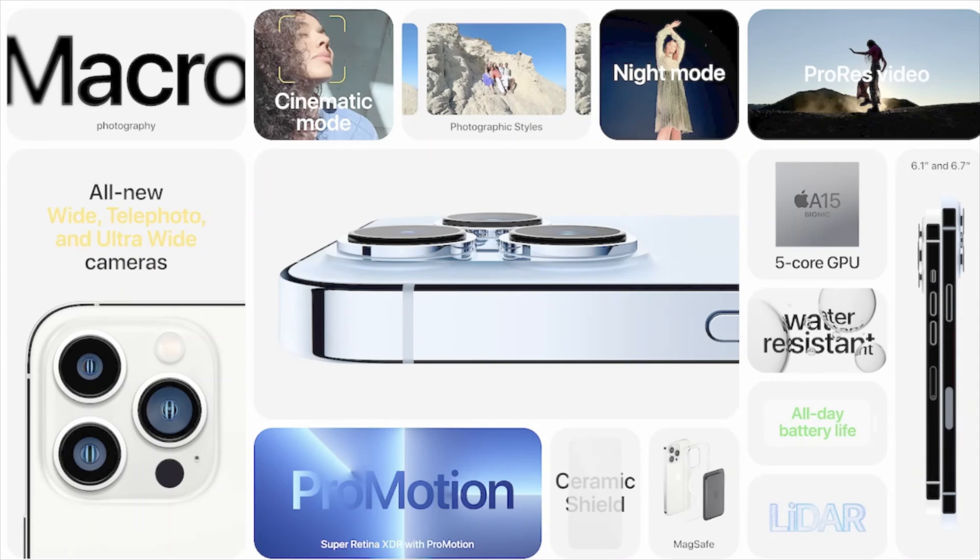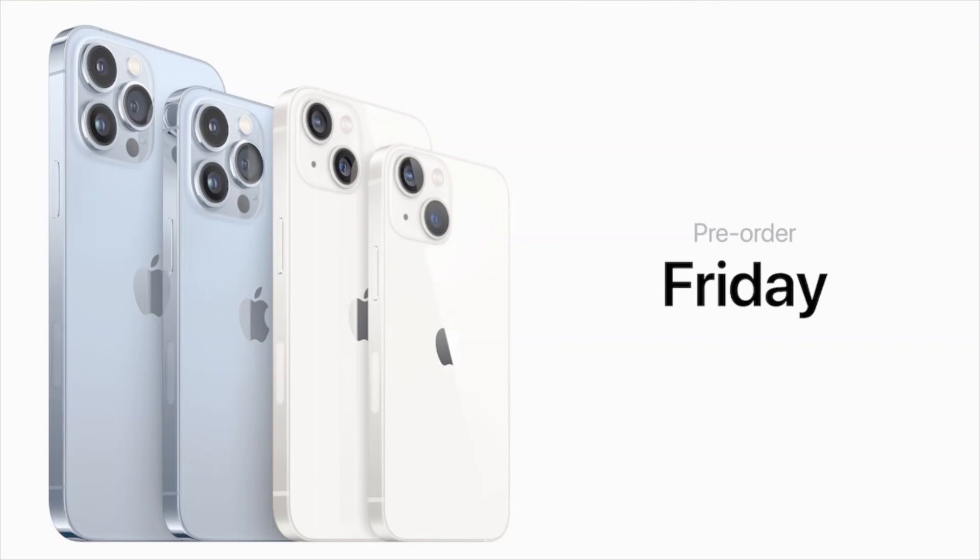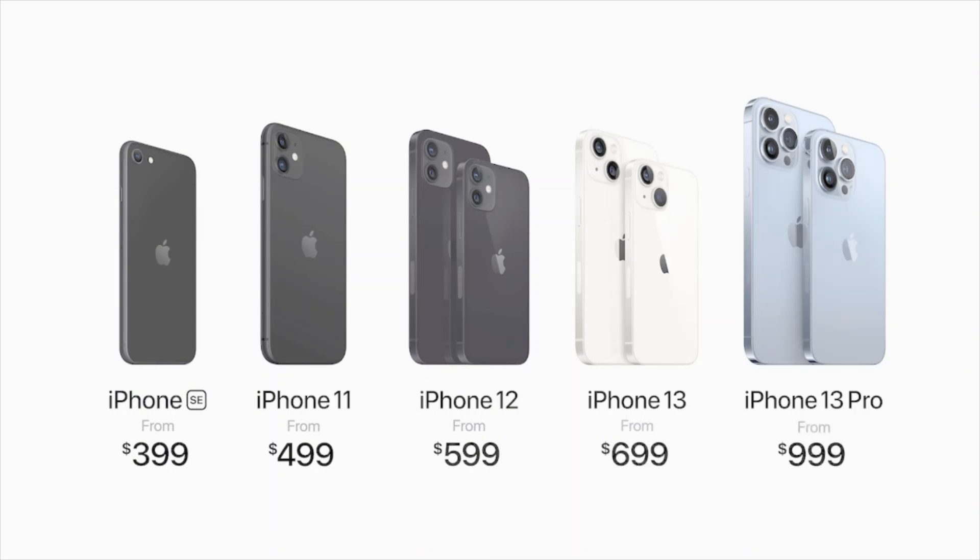The iPhone 13 Pro features a five-core GPU, water resistance, all-day battery, LiDAR scanner, MagSafe, Ceramic Shield, telephoto and ultra-wide cameras, macro camera, Cinematic Mode, Night Mode, ProRes video, and Photographic Styles. Pricing: iPhone 13 Pro starts from $999, iPhone 13 Pro Max from $1099. The iPhone SE starts from $399, iPhone 11 from $499, iPhone 12 from $599, and iPhone 13 from $699.